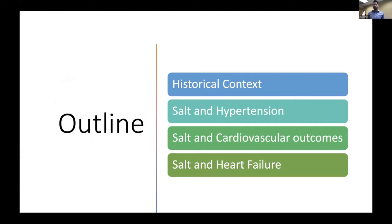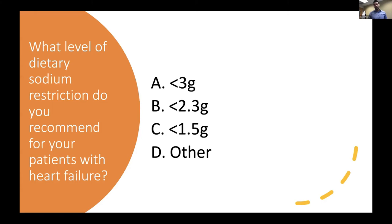So this is the outline. I couldn't resist putting in some historical context, so bear with me there. The remainder of the talk is essentially a progression of how I went through this, looking at the association of salt with hypertension, salt with cardiovascular outcomes, and then finally salt specifically in patients with congestive heart failure. I was curious from folks what level of dietary sodium restriction you recommend for your patients with heart failure — under 3 grams, under 2.3 grams, under 1.5 grams, or something else. I tend to recommend a sodium restriction of 2,300 milligrams or 2.3 grams, though I'm not entirely sure where that comes from.